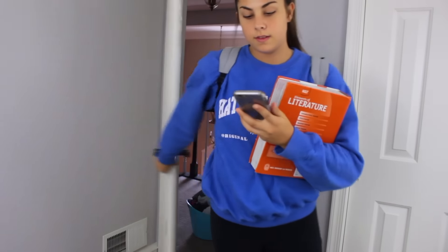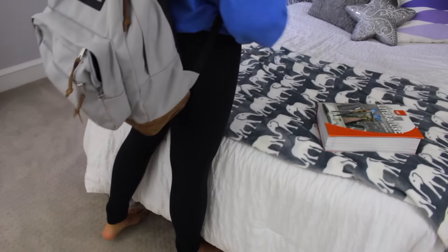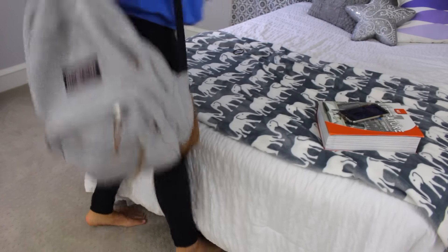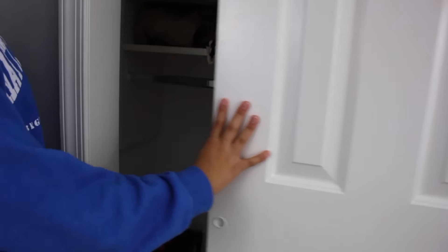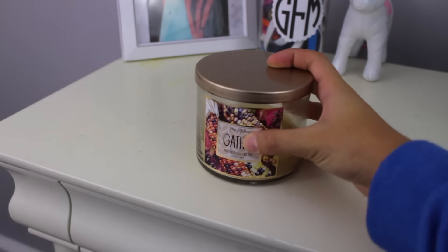So today I am doing a night routine. Right when I get home from school I normally change into some comfy clothes, but I already had them on because I didn't feel like wearing my uniform. Right when I get to my room I put down my bag and I go light a candle — this one is marshmallow fireside.